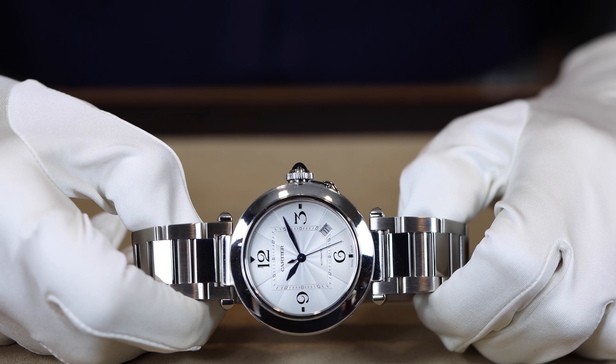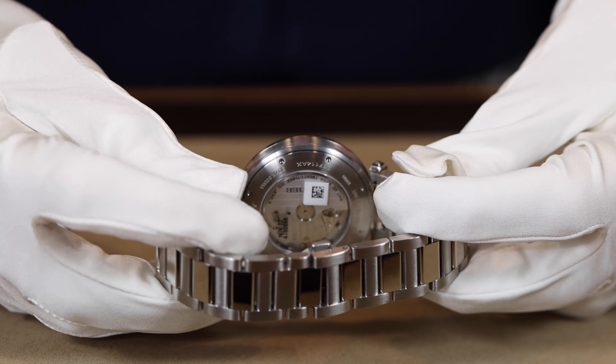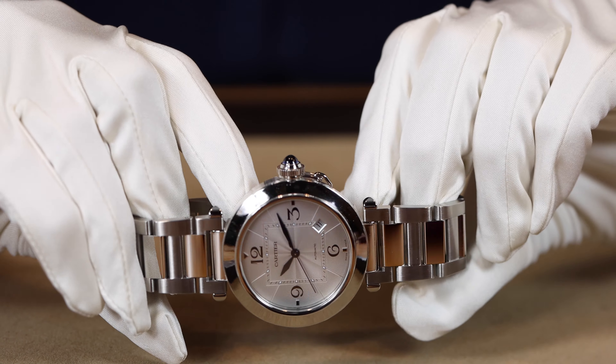Fast forward to 1985 and we are experiencing a sport watch craze. The Nautilus had just been released, the Royal Oak, and everyone was jumping on the all-gold Rolex Submariner train. Cartier wanted a watch that could compete with these new sports watches on the market, so who do they call? The sports watch design master himself, Gerald Genta. What came from that collaboration is the Pasha we know today.